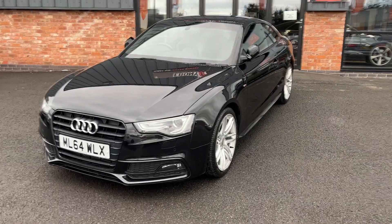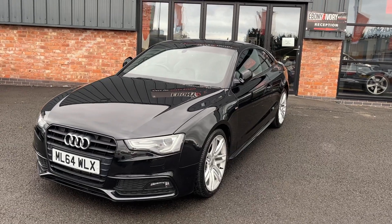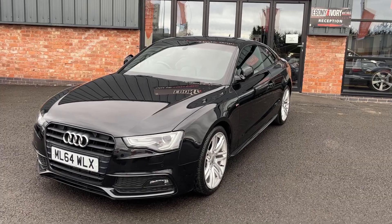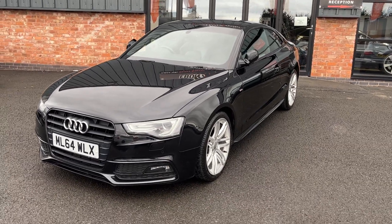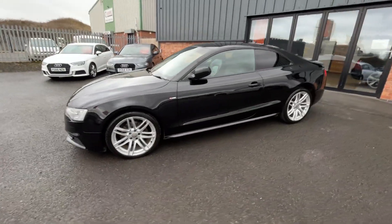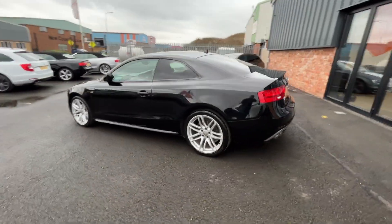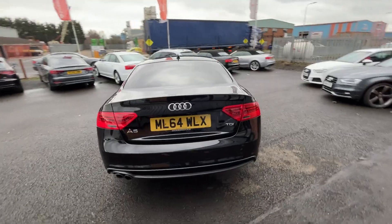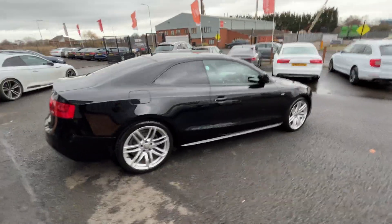Good afternoon, welcome to Ebony and Ivory Motors in Scunthorpe. My name is Byron and I'm here to show you this 2014 64-plate Audi A5 2.0 TDI S-Line Black Edition, finished off in Mythical Metallic Effect Black. We use these videos to prep from in our Volkswagen Audi specialist workshop, so they are brutally honest and give you a very clear picture of the true condition of the car and what we're prepared to do to them prior to sale.